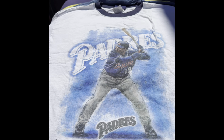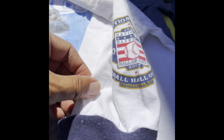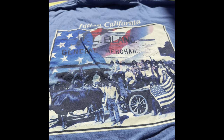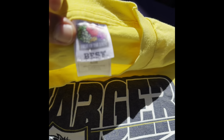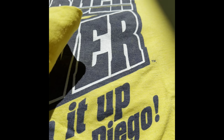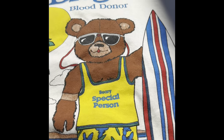Here's another Tony Gwynn Padres ringer shirt — this is from the Hall of Fame 2007, Cooperstown Collection. This is just a Julian, California shirt — Julian is kind of our mountain area here in San Diego. Then we've got a Charger Power vintage shirt, Fruit of the Loom — single stitch, yep.